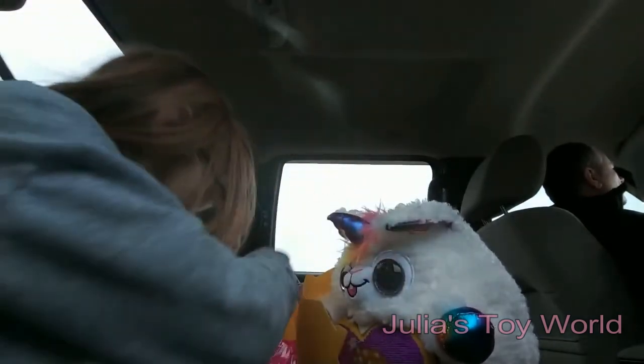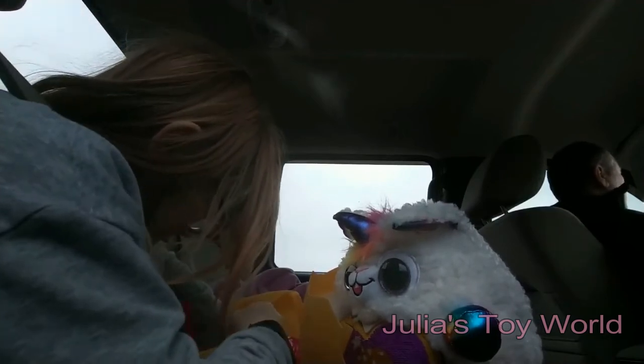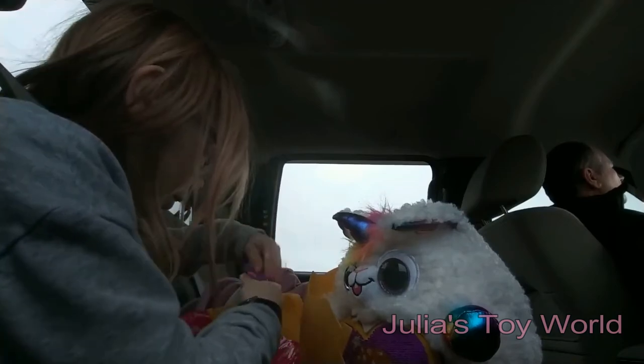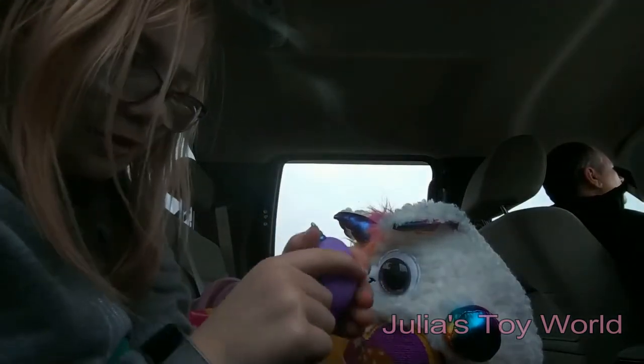I'll put her back in her bag. I'll put the other one back in her bag too.